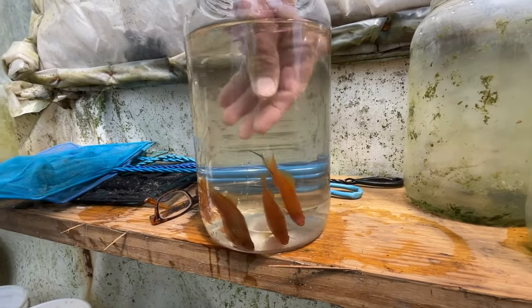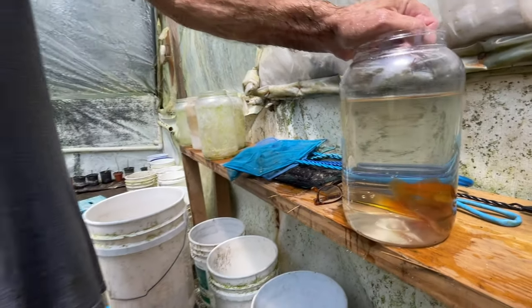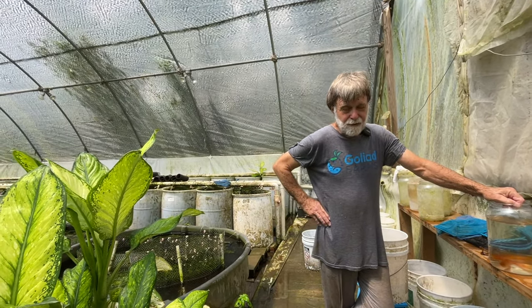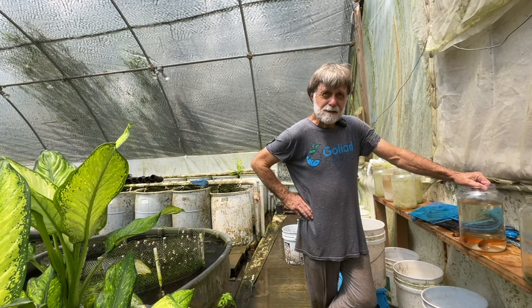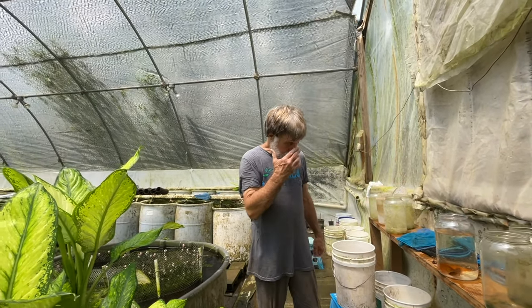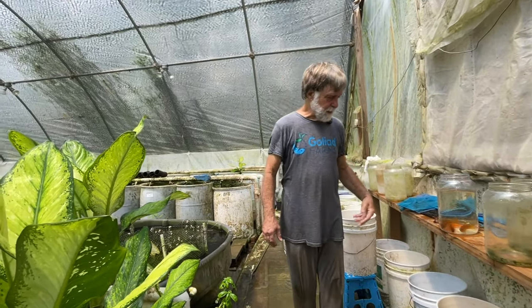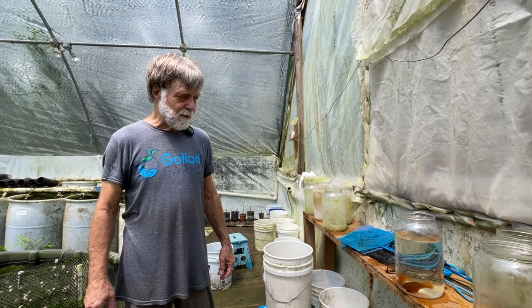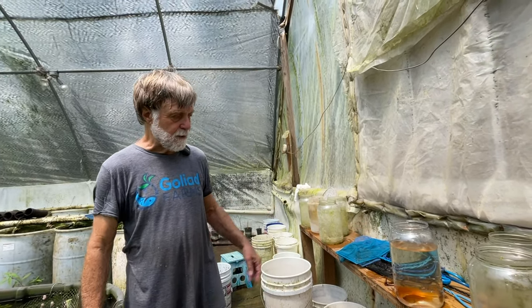Interesting thing about swordtails is that the gene that controls the size of the male is on the Y chromosome. Dr. Molly Miller, who is studying swordtails — I think she missed a bet studying them instead of mollies — she's at Ohio University or Ohio State. She does a lot of work with swordtails and says there are three alleles of a gene on the Y chromosome. If a male inherits a Y chromosome with the small allele, he's small and never gets big. Then there's a medium size allele and a large allele.